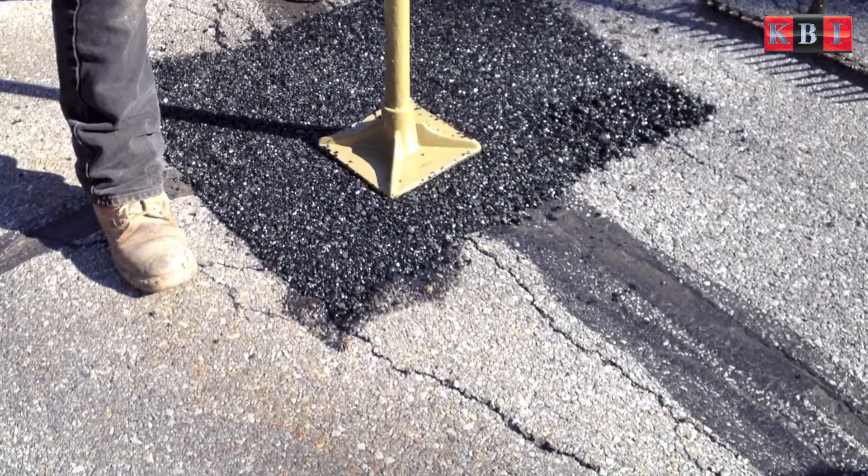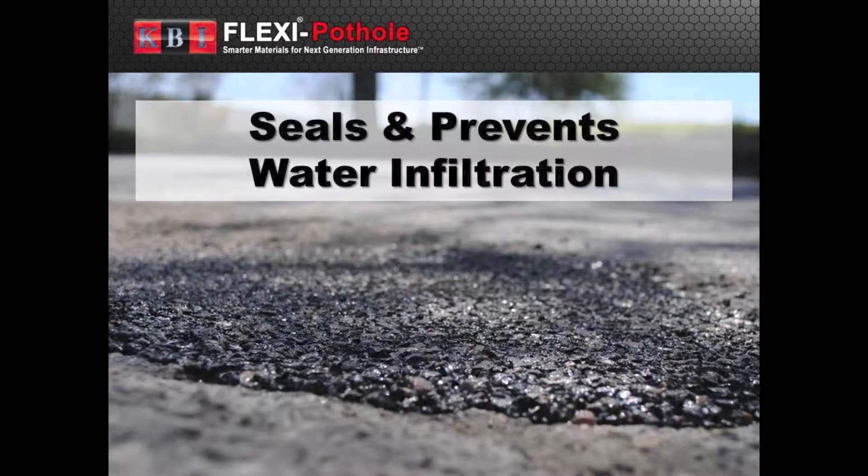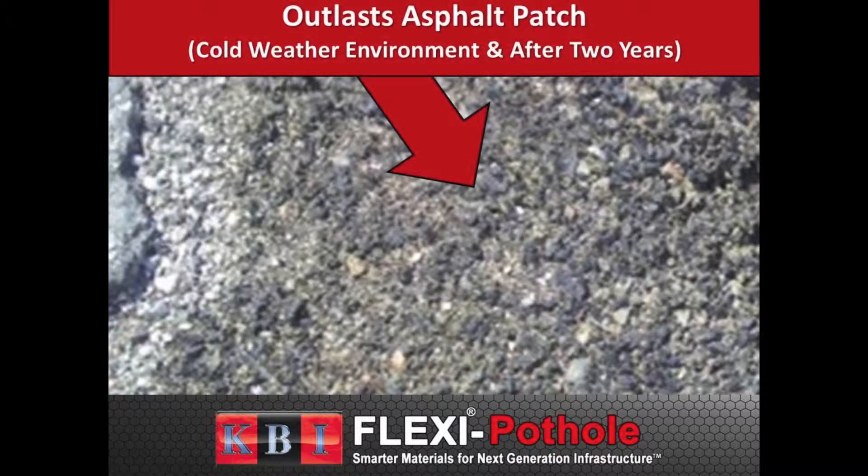It fully seals the pothole, which solves the common problem of water infiltration and continued expansion of the degraded area. Flexi Pothole outlasts traditional asphalt repairs in cold weather environments, as demonstrated by this example installed in Cleveland, Ohio for more than two years without any issue.